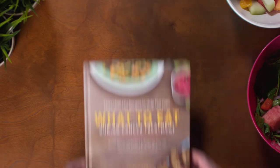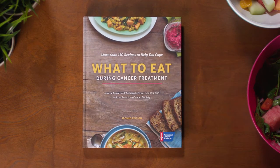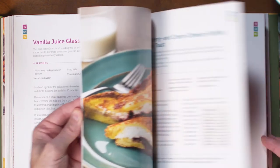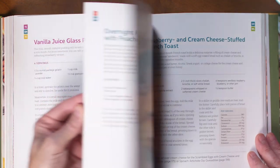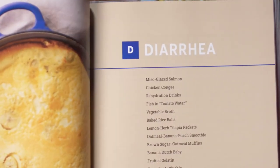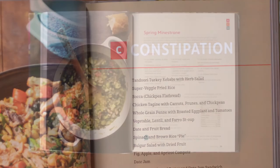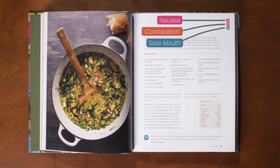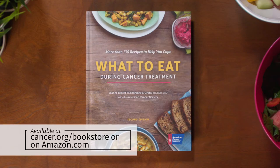The American Cancer Society has recently published the second edition of What to Eat During Cancer Treatment, which includes more than 130 easy-to-prepare recipes to help your loved one cope with many of these eating-related issues. Recipes are organized by side effects, so each one has the symbols for which it is appropriate. As you can see here, the Spring Minestrone Soup is for those who may be experiencing nausea, constipation, and a sore mouth, as indicated by the icons. This book is available for purchase at cancer.org/bookstore or on Amazon.